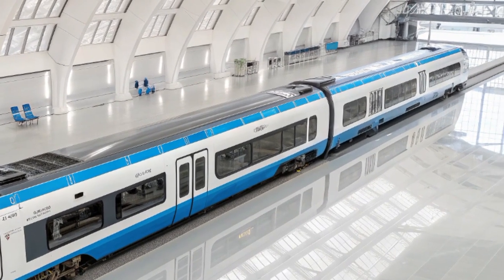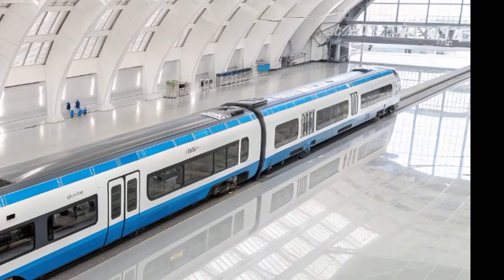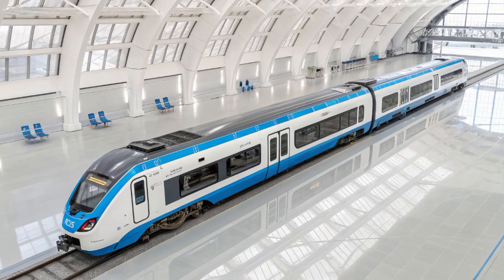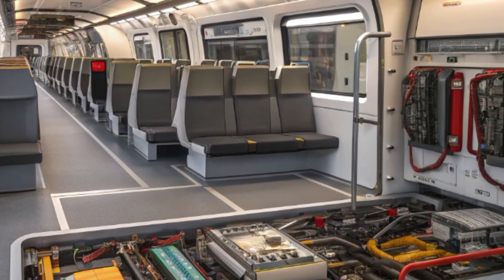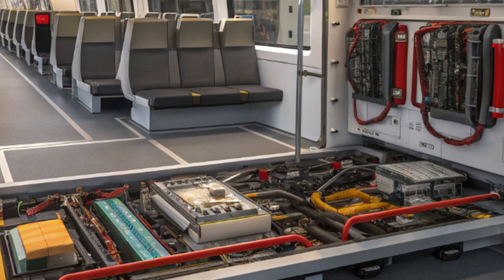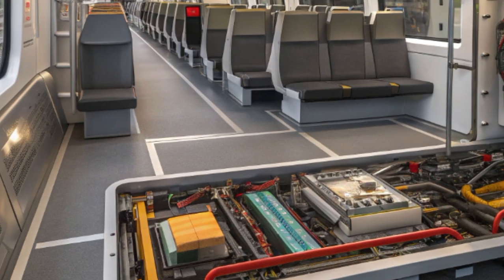From the moment one steps inside the Lumo Class 803, it becomes clear that this train is designed around the modern traveler's needs. The interior blends minimalist British design with a futuristic aesthetic, featuring a color palette of deep blue, silver gray, and bright white, symbolizing clarity, speed, and innovation.